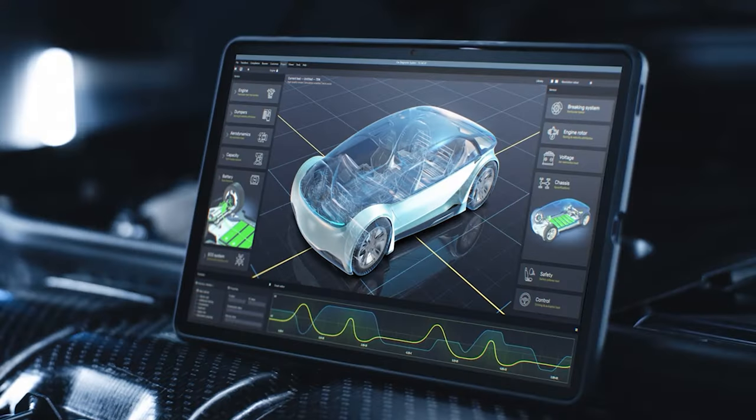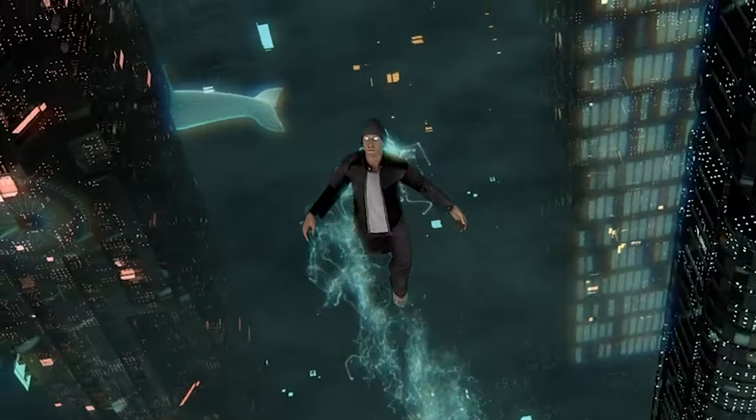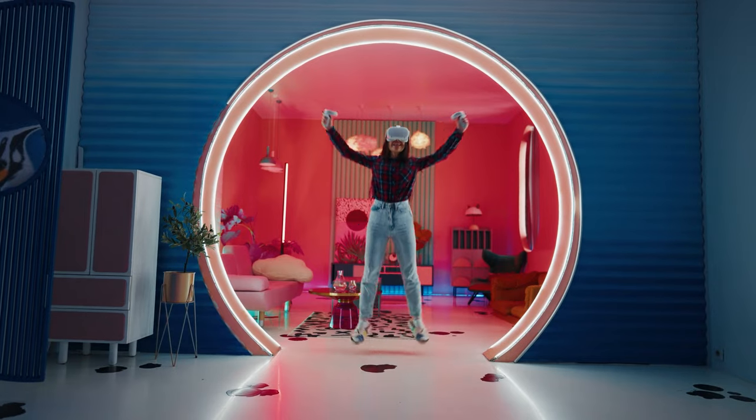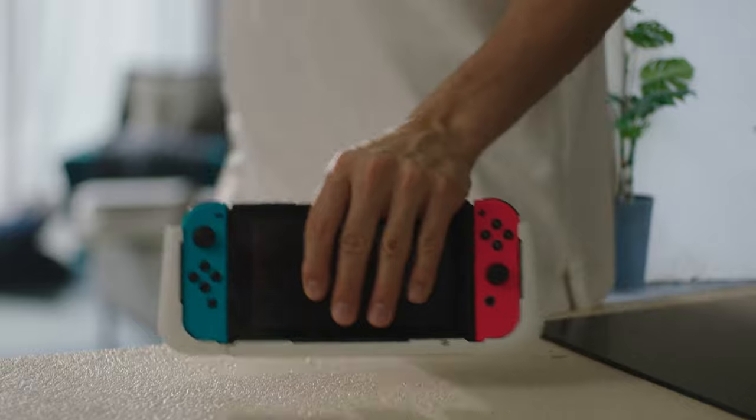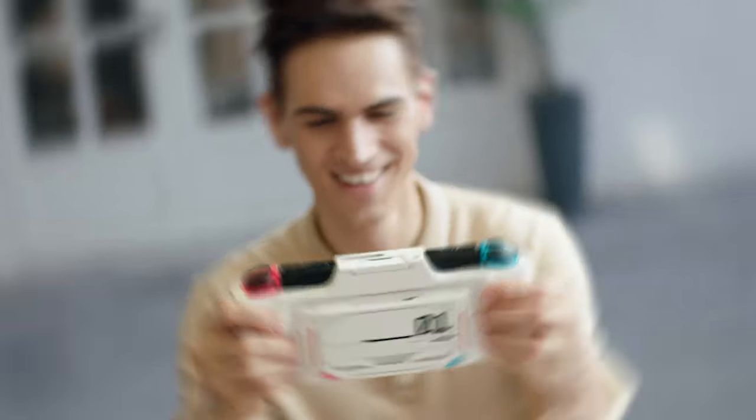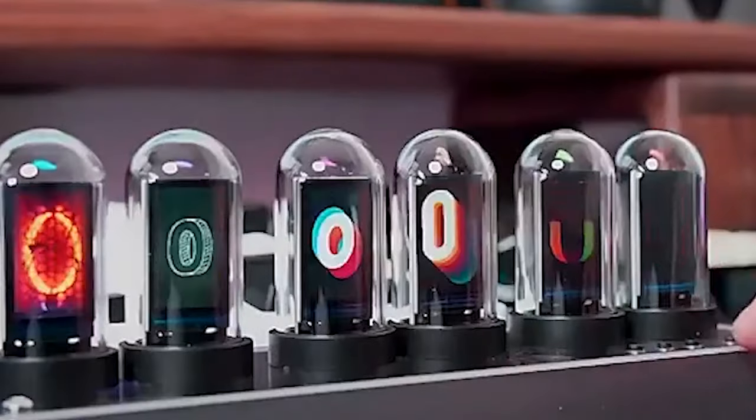We live in a time where technology is the pinnacle of existence. With the passing of each day, we are introduced to new gadgets that are cool and innovative. And in today's video, we've got an exciting lineup of cutting-edge tech that is absolutely worth your attention and hard-earned cash.